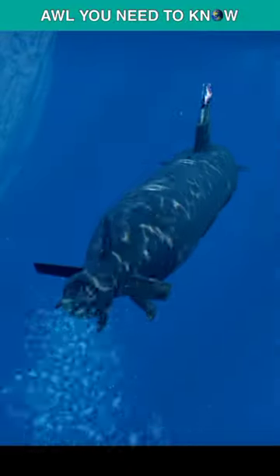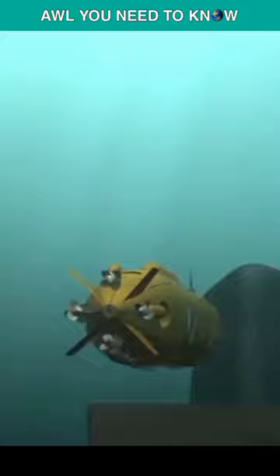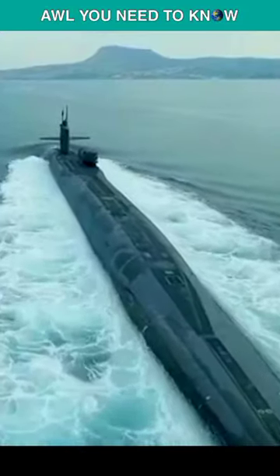Attack submarines can sneak up on their targets and stealthily deploy their Razorbacks. Even if the attacker were to find the drones, it might not find their mothership sub. If the drones are able to identify an enemy ship, the sub can then move into position covertly and launch torpedoes or cruise missiles.